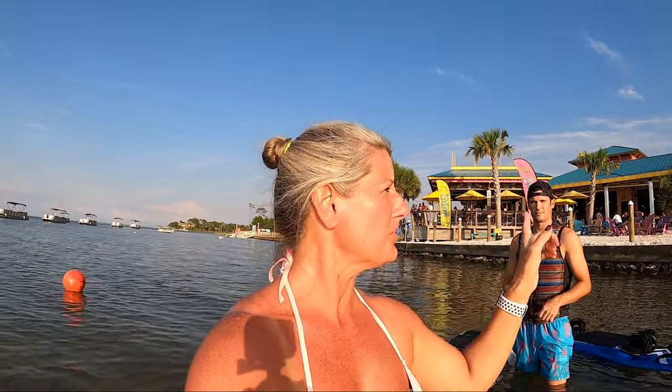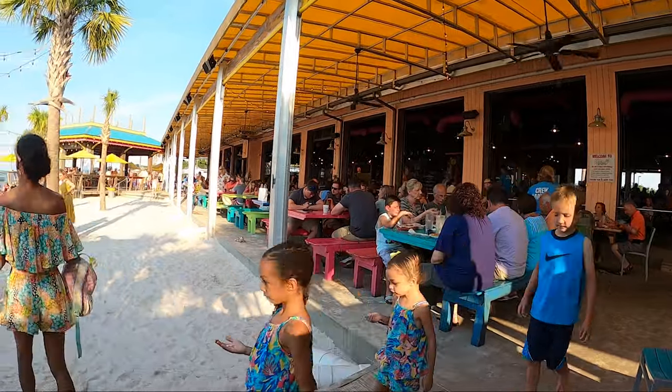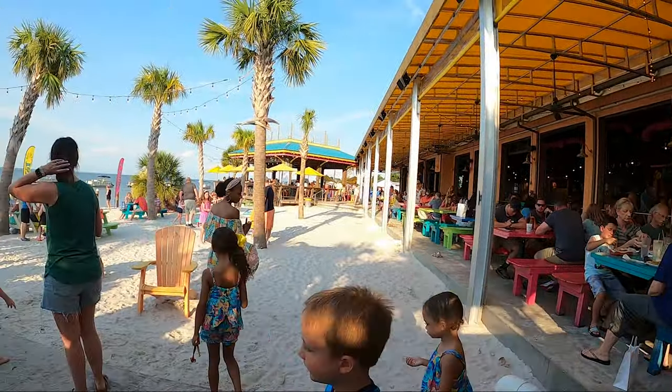If you're here in Destin and you want to learn to jet surf, you can come out here at Lulu's and hang out. If you've got younger kids, they have an awesome place for the kids to play — there's sand. And then your older ones can come out here and jet surf as well. No matter what age, there's something here at Lulu's for them to do, and jet surfing is definitely one of them.